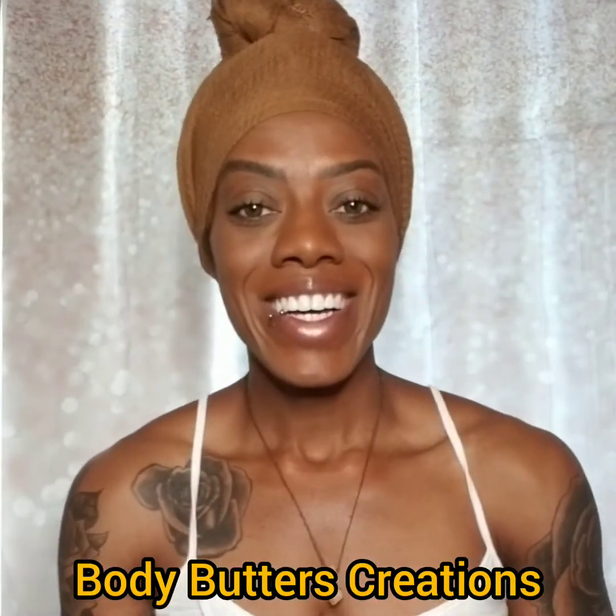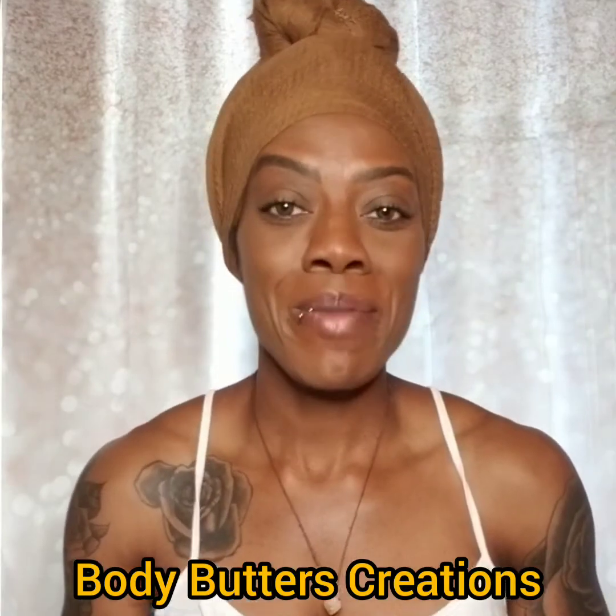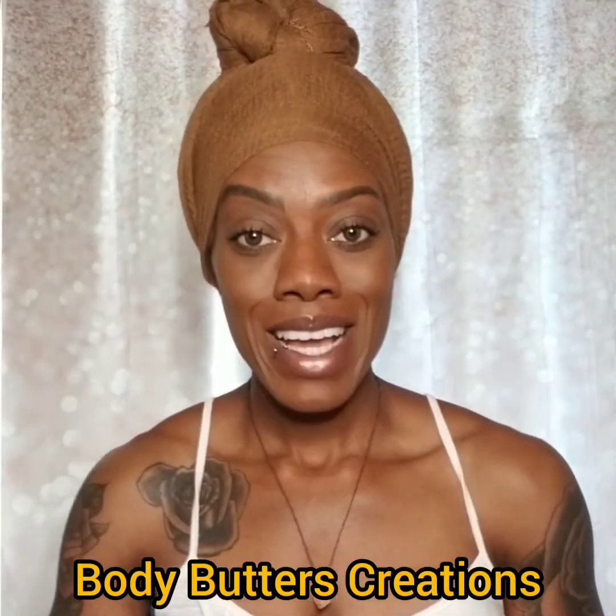Hello everyone, I am Lakeisha Elam, owner and creator of Body Butters Creations, all-natural handmade skincare products. I am making a video to talk about the benefits of using essential oils. As you know, essential oils are used for aromatherapy purposes, but they are absolutely amazing to use inside of your skincare products.